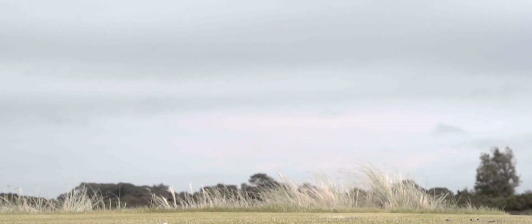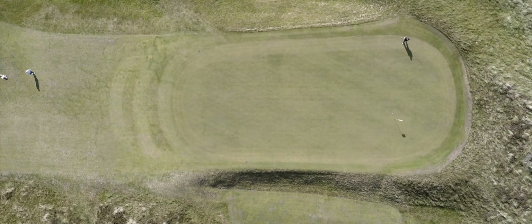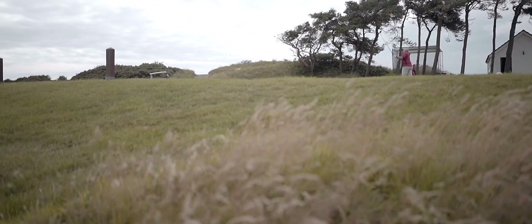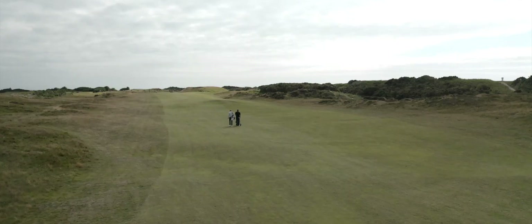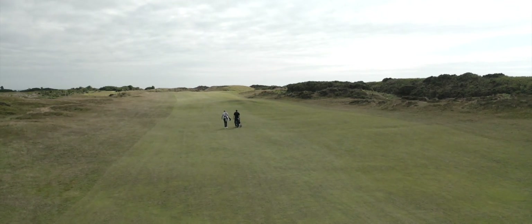In the wind you do have to hit driver on a lot of holes, but really it's more strategic about keeping the ball in play. And because the course is not that long, it makes you think off every tee - you don't just stand up, pull out a driver and hit it. You've got to think about where you're going to place the ball to keep it in play.